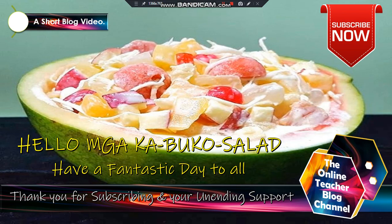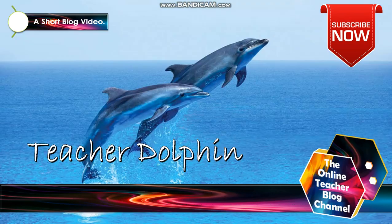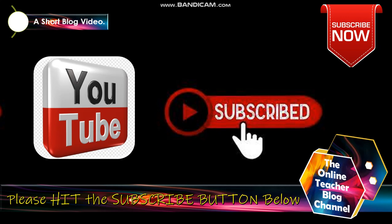Hello! Have a fantastic day to all of you. Thank you for subscribing and thank you for your unending support in our YouTube channel. Welcome to the OTB or the Online Teacher Blog channel — your learning channel. This is Teacher Dolphin. Fun facts trivia about dolphins: did you know dolphins sleep with one eye open? Now let's have a short vlog video entitled how to apply or join the Philippine Navy Reservist — our marvelous topic of today.